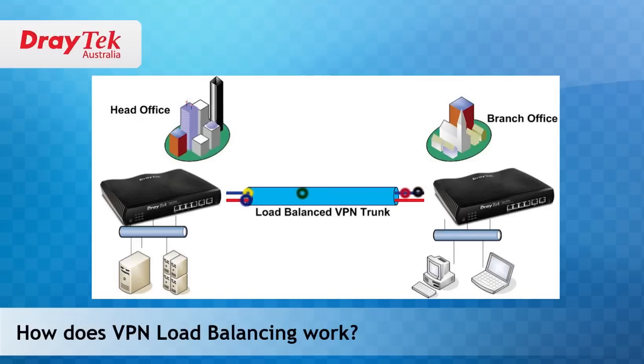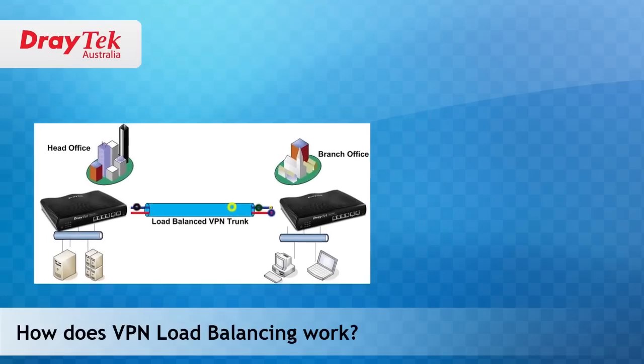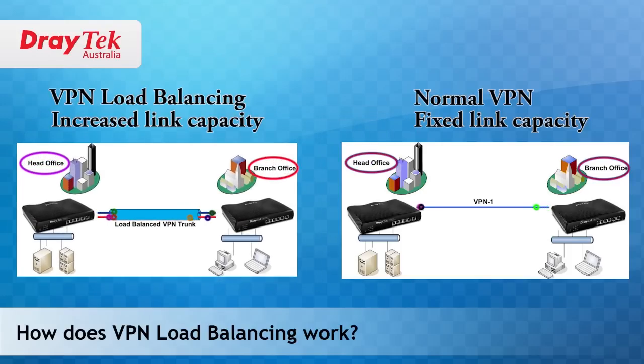This is a very useful feature for those wanting higher speeds for inter-office data flow, especially when the current network speed is limited by a slow ADSL connection. For example, a VPN load balance connection can be established between the head office and the remote office over two ADSL or 3G links, effectively doubling the link capacity between the two sites.